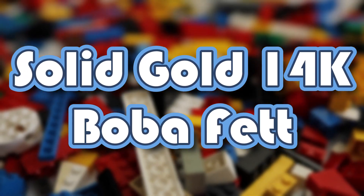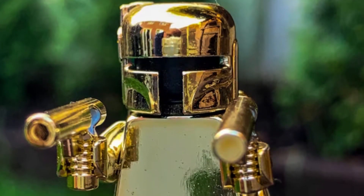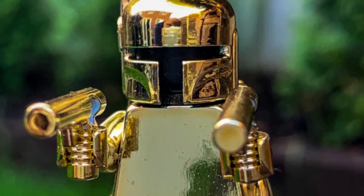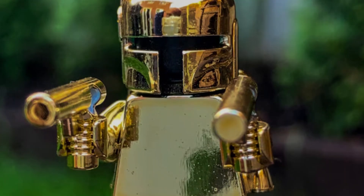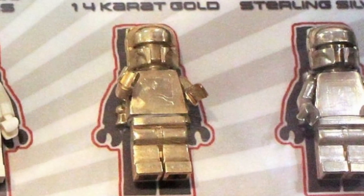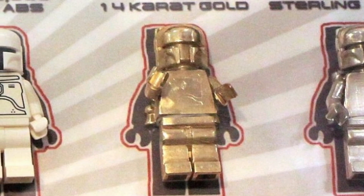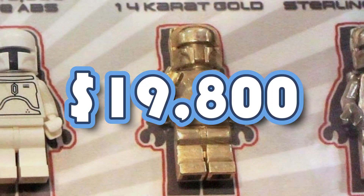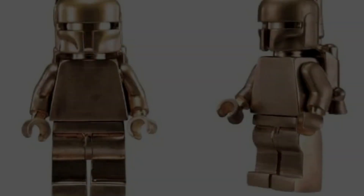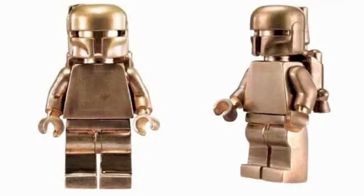Solid Gold 14K Boba Fett: The 2010 San Diego Comic-Con Boba Fett LEGO minifigure collection is a must for die-hard Boba Fett fans. Three different versions of Boba Fett are included in this set, including the highly sought-after Solid Gold 14K figurine, which commands a price of $19,800. It may take years and a lot of money to finally locate one of these figures, as only too few are known to exist.